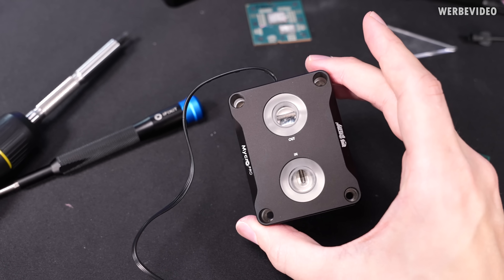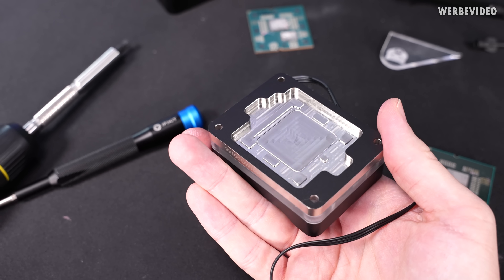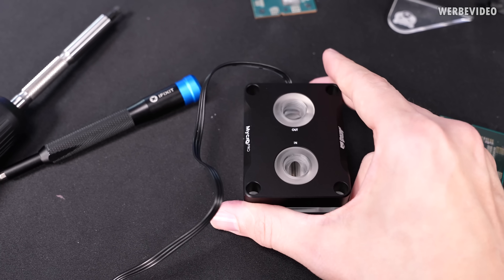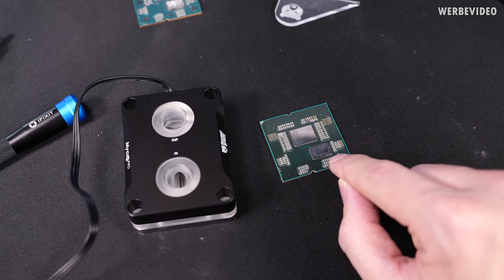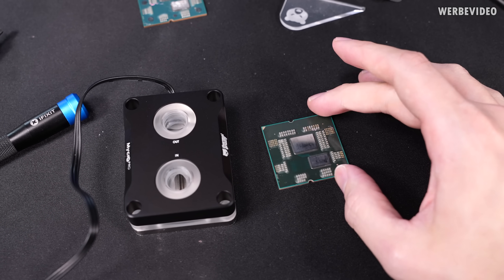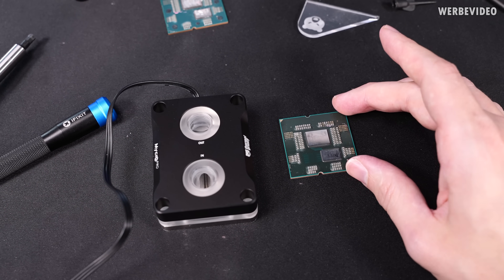I'm going to use our new Micro Pro water block, which I haven't shown before. It's basically the same as the previous one for the bottom structure, but the internal cooling structure itself changed — we call it a hybrid structure because it has different fin layouts. It has a much denser fin structure for the CCD area and then less dense for the IO die, which gives much better performance and much better thermals than the previous one.